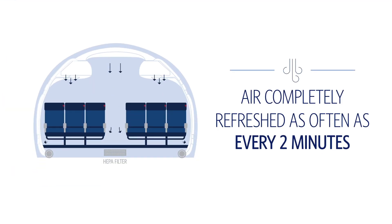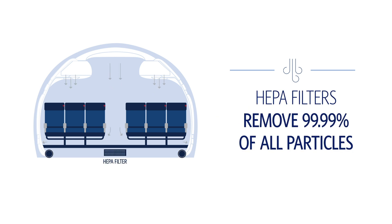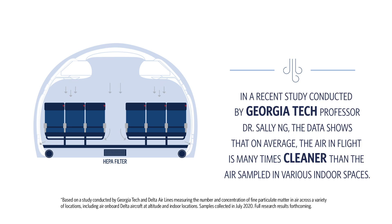The air in the cabin is completely refreshed with new air from the outside, or air that has been passed through a HEPA filter, as often as every two minutes. Our HEPA filters remove 99.99% of particles, including viruses. Our research indicates the air on board has fewer particles than in the living room of an average home.